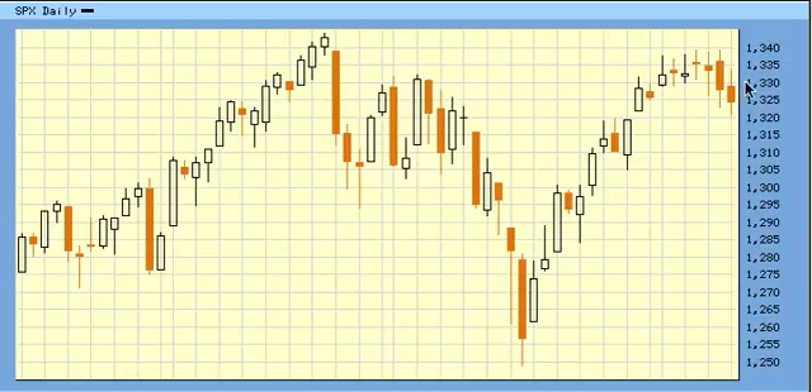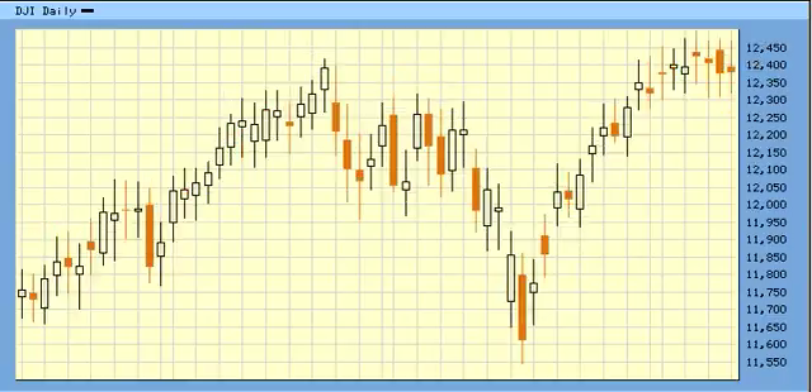But if this is a four before a five, which is rare, then we don't actually hold this level and rally back over 13,44 for the DAO. Looks like wave one, wave two, wave three, wave four as well.